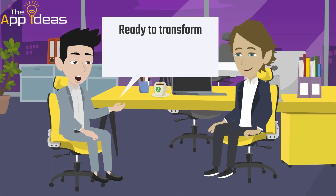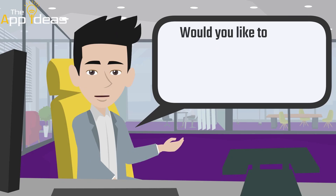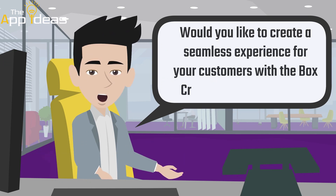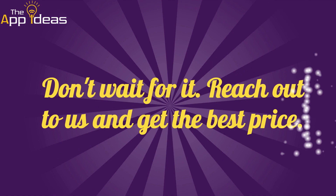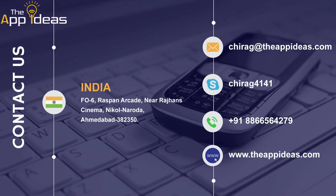Ready to transform your box cricket business, Raj? Would you like to create a seamless experience for your customers with the box cricket slot booking app? Wondering how much does it cost? Don't wait for it. Reach out to us and get the best price. Contact us and build a box cricket app for your business.